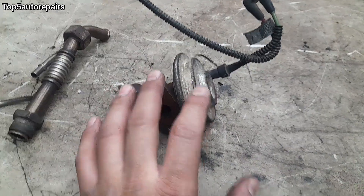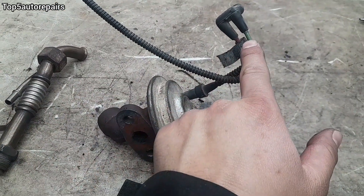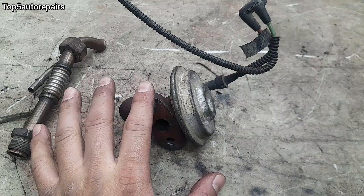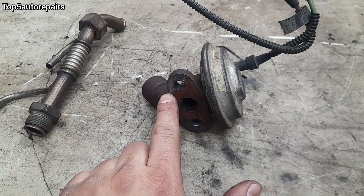Before replacing the EGR, make sure the vacuum lines on the EGR are not loose and not cracked. And if you do replace the EGR, make sure to change the EGR gasket.